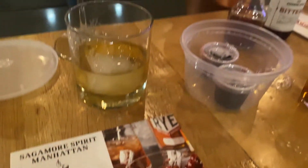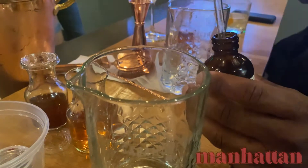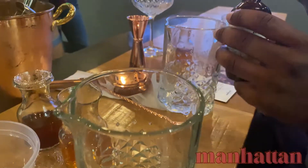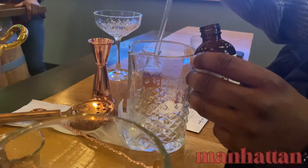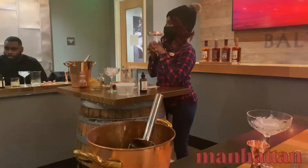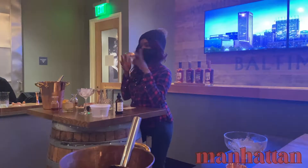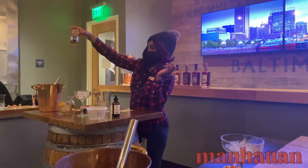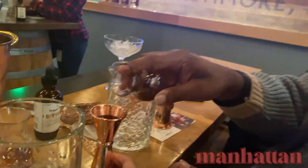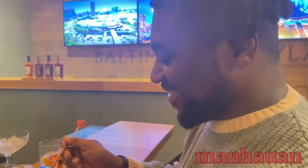Alright, so again, you're going to do those two dashes of bitters for me again, okay? Bitter! Got it! Alright, now between everyone we should have our whisky vermouth on the— let's go! Here we go, he's on it!